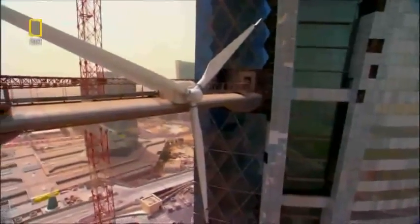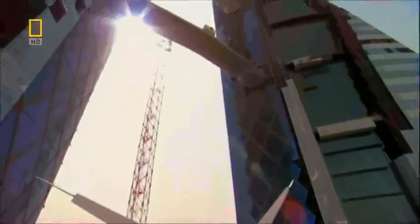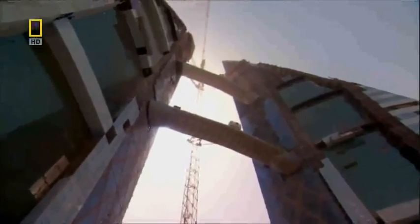But there are still two more turbines to go. As they go higher, the winds will increase. Even with ropes controlling the blades, ascending to the upper bridges will be a battle.